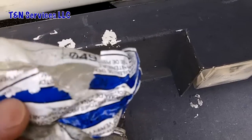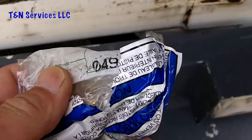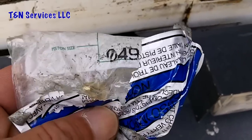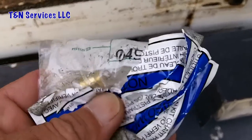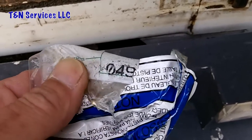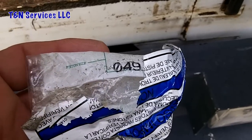I've dug through my piston box and found a number 49 piston. We're gonna go upstairs and see if the piston up there is correct, and if not we'll put this one in, pull a good vacuum, recharge it, and see if that doesn't fix it.